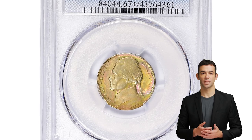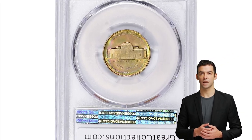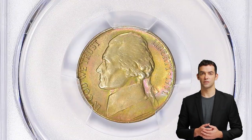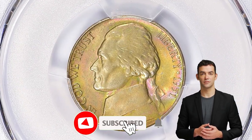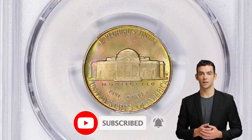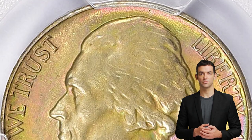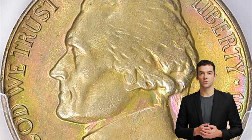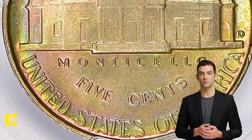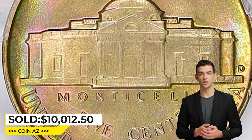This is an attractively toned 1951 D Jefferson Nickel in mint state 67+. The 1951 D Jefferson Nickel with full steps is considered a scarce coin. Full steps refers to the distinct, full steps on Monticello, the building featured on the reverse side of the nickel. A coin with full steps is considered a sign of a well-struck coin, and it adds to the coin's collectability. It was sold for $10,012.50 at Great Collections auction.